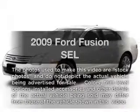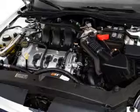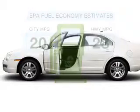Imagine yourself in this 2009 Ford Fusion. If you're looking for a first-rate auto, this one could be yours today. In the city or on the highway, you'll spend less time at the pump with this fuel-efficient vehicle.